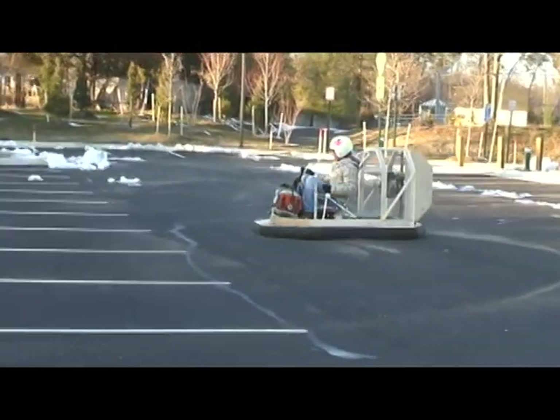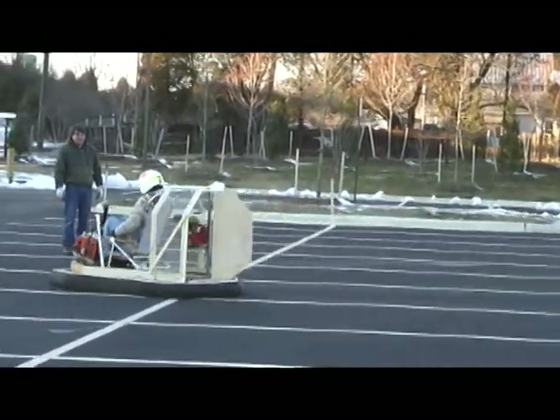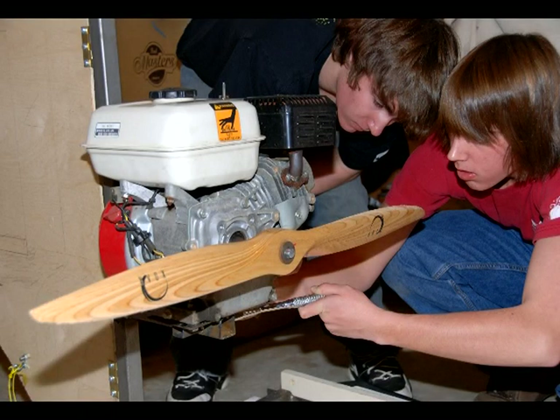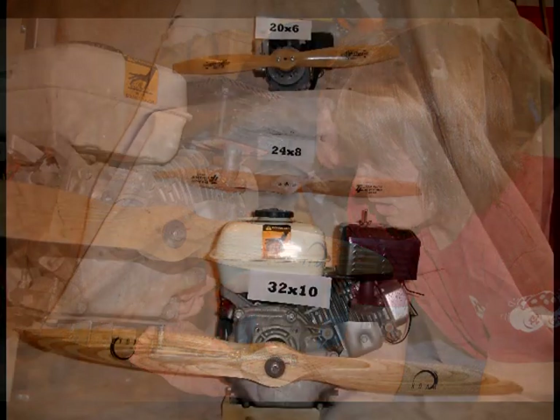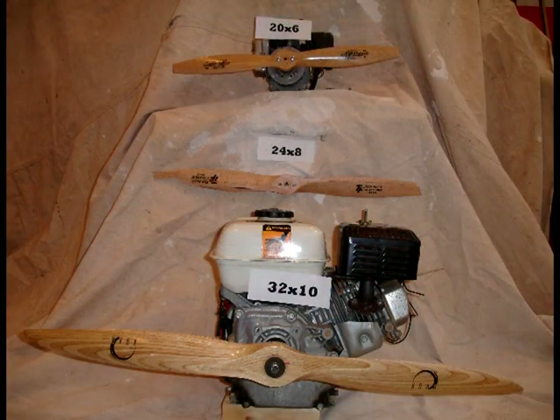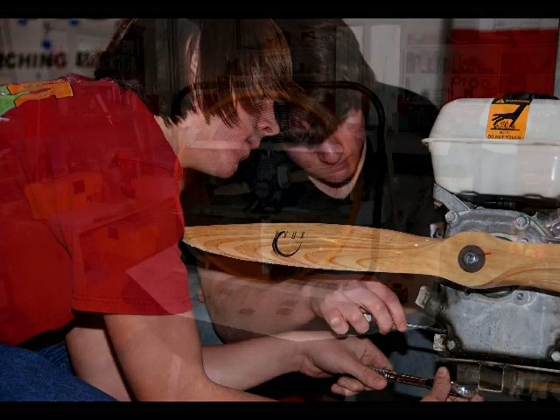In terms of propulsion, it was decided that a larger diameter and higher pitch propeller coupled with a more powerful thrust engine was necessary. Pitch is the distance in inches forward that the propeller will move in a perfect fluid in one revolution, which is determined by the degree of offset of the blade on the propeller. The higher the pitch and diameter, the more air a propeller will move. However, this becomes problematic when the propeller requires more horsepower to turn than the available power source can supply.